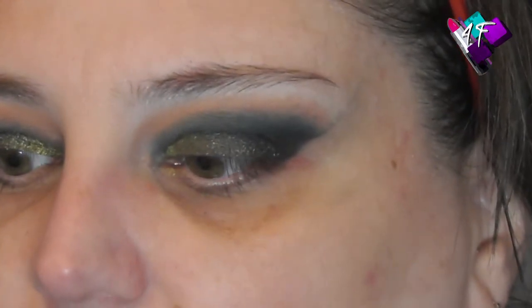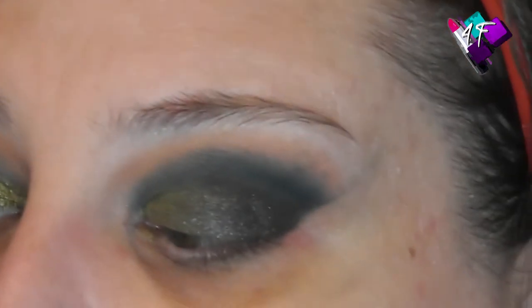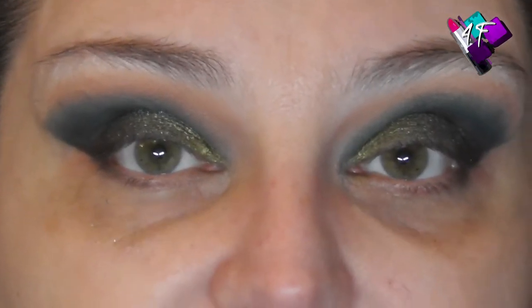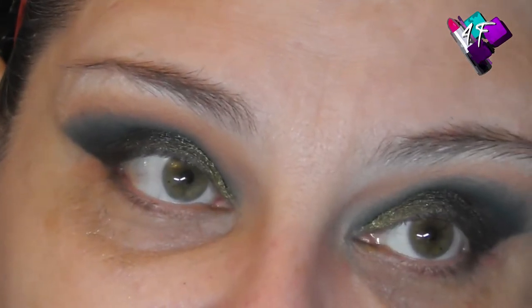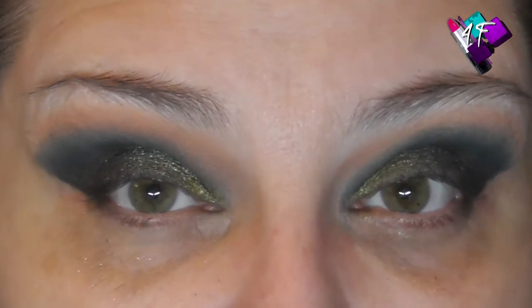I'm happy with that. I'm going to pause you while I pop some foundation and base products on, and then I'll be back to finish off this eye look with you. For you, my darlings, it's going to be absolutely instant — so I'll see you on the other side of this dissolve.